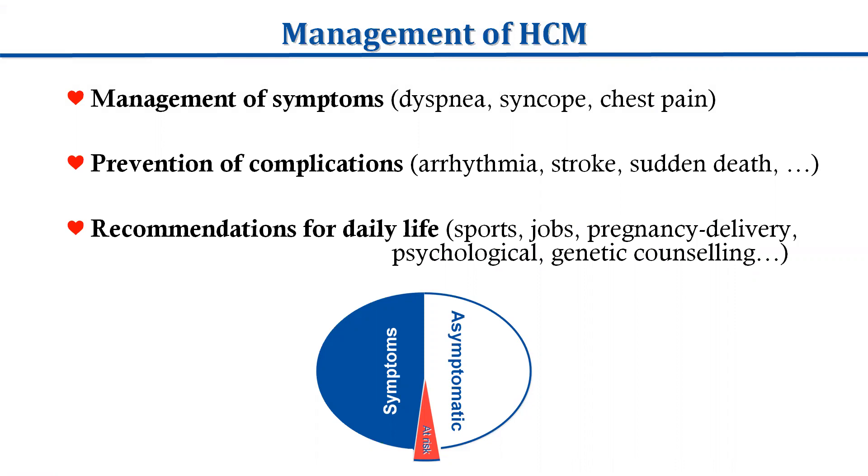Management of hypertrophic cardiomyopathy should consider the symptoms like near syncope, chest pain, the prevention of complications like arrhythmia, stroke, sudden cardiac death, et cetera, and also to address recommendations for daily life, sports, jobs, genetic counseling, psychological impacts, and pregnancy.